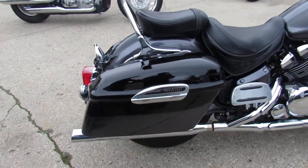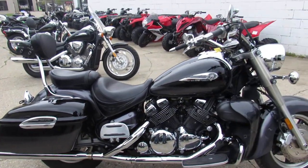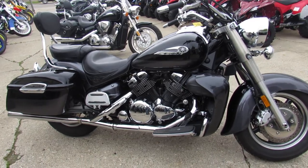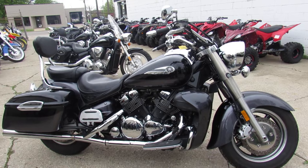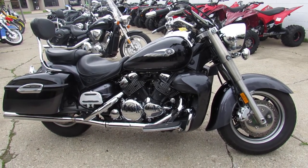This is a good-looking bike, guys, and it includes a six-month warranty. It's a lot of bike for the money. We got this thing priced at $3,999 — 05 Royal Star Deluxe. Visit our website, our YouTube page, our Facebook page. Call today and you can ride today. It's ApprovalPowerSports.com.